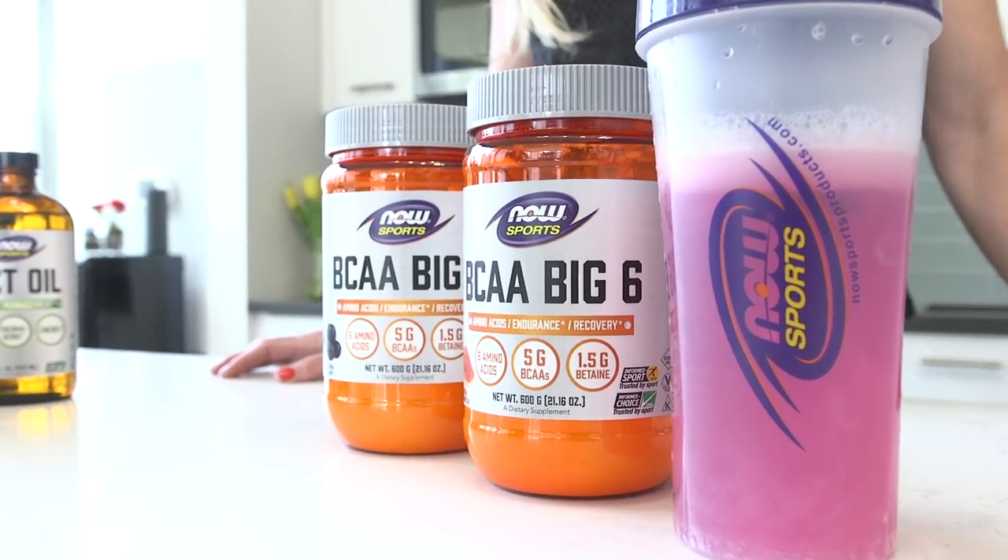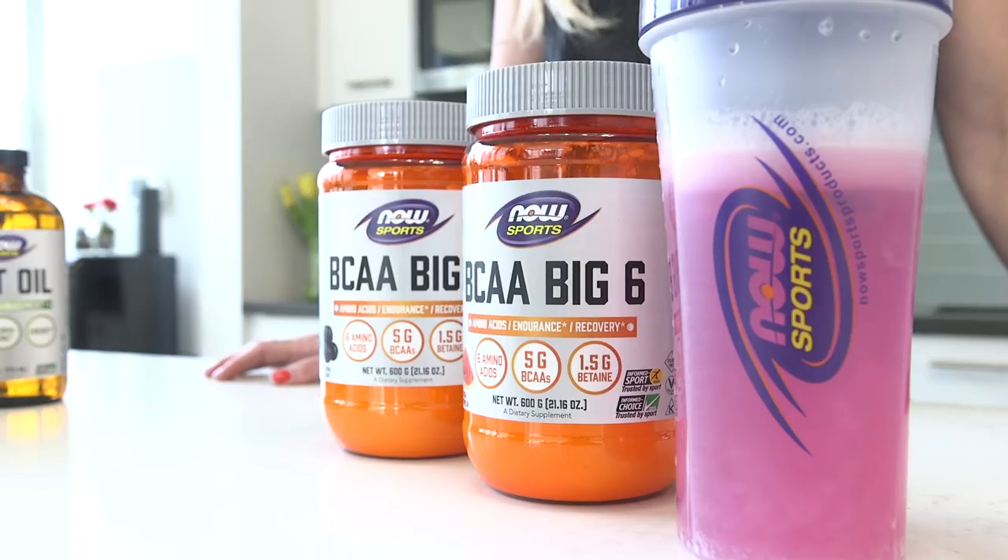Now we're into the workout — how about BCAA Big Six? BCAA stands for branched-chain amino acids, and these are essential amino acids that serve as the building blocks of protein, which helps fuel your muscles during the workout and can also help support muscle recovery post-workout. They're called essential because our body doesn't make them on its own, so you need to supplement them or get them from your diet. The Big Six is a caffeine-free formula with BCAAs plus B vitamins to help maintain fluid balance and taurine, which can further support endurance.